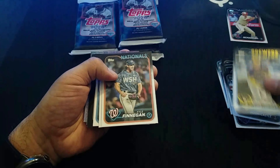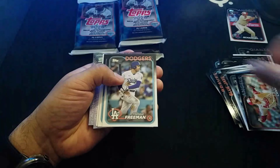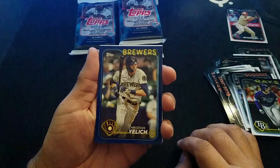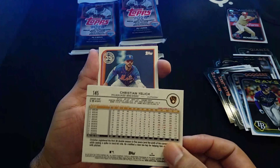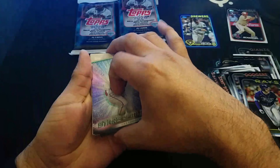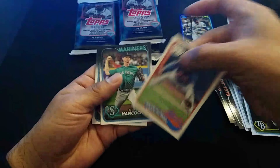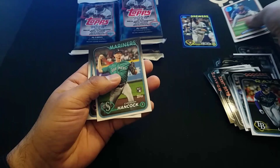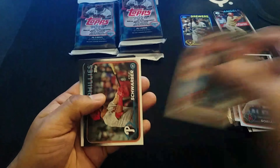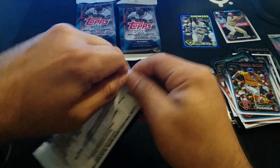I'm not sure if any of y'all are building any sets — this is the first time I'm doing this. Christian Jelic, a blue! So that's pretty cool. It's not numbered or anything, but we got a blue parallel. We got a few stars of MLB cards too. I'm not really sure what to do with those — whether you build a set and sell it later. Let's keep going.